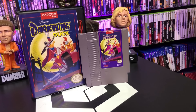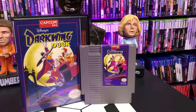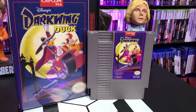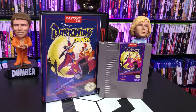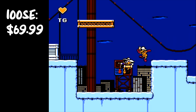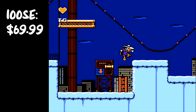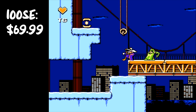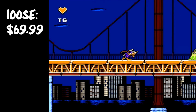Number 10 is Darkwing Duck, coming in at $69.99. That is wild — kind of pricey, but the same price as a modern video game. I'd rather play Darkwing Duck than a lot of modern video games. This is a Capcom Disney platformer. We got it when we bought a big bundle of stuff, for pretty cheap — probably less than $69. This game is pretty good.